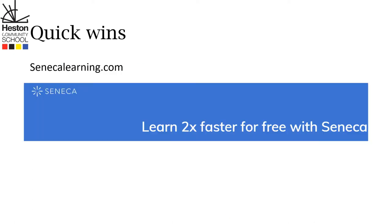Next, your child can go to SenecaLearning.com. You can learn twice as fast for free with Seneca. It's twice as good as normal revision guides that you get at other bookstores. It is amazing and it's tailored right towards your child's needs.